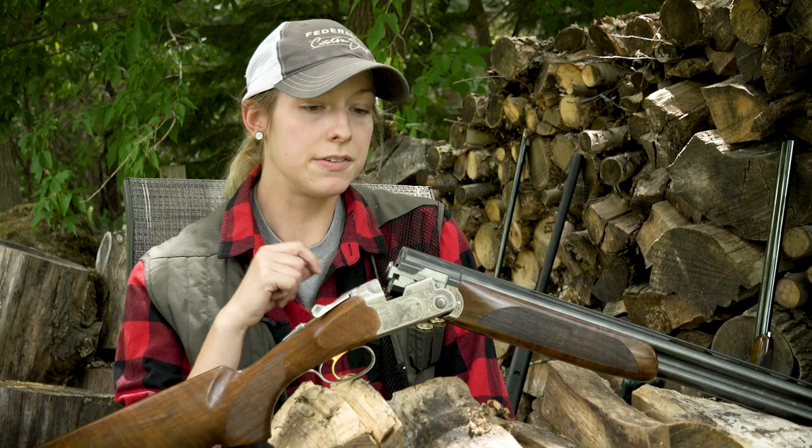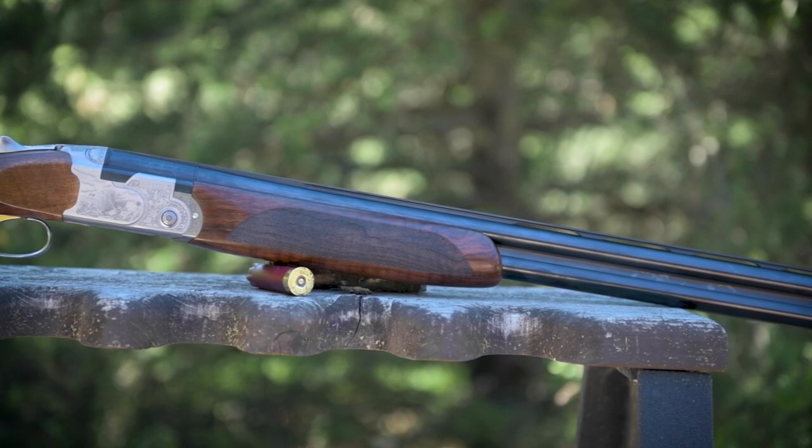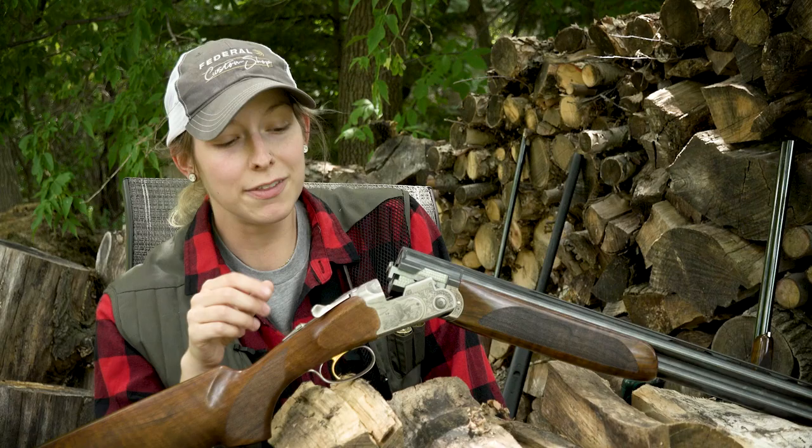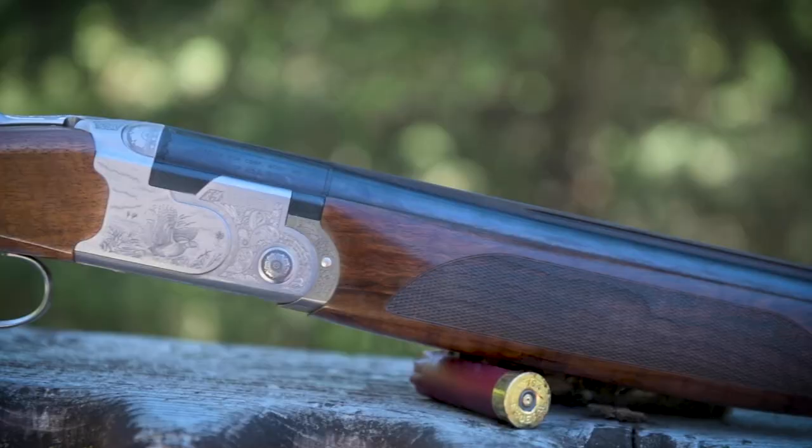You can also notice we've got that really narrow rib that's going to help keep your eyes off that barrel. The scroll work on the receiver is really subtle and tasteful without being overdone, and that's something I really like about those Silver Pigeon lines.